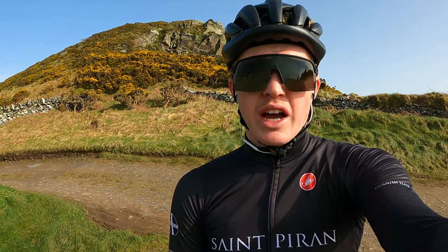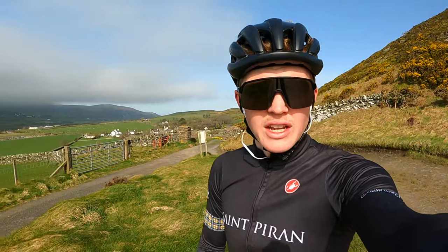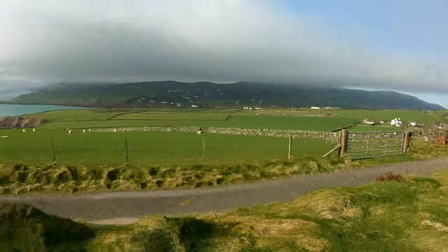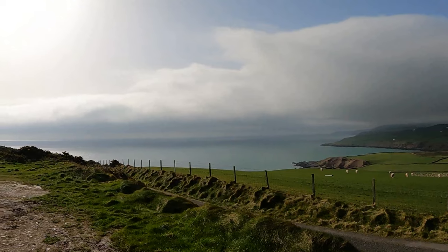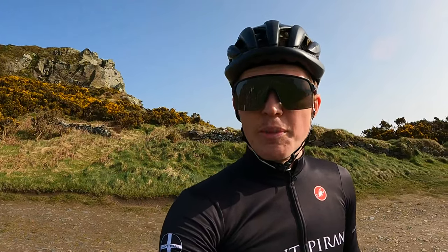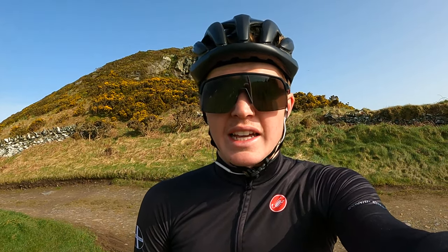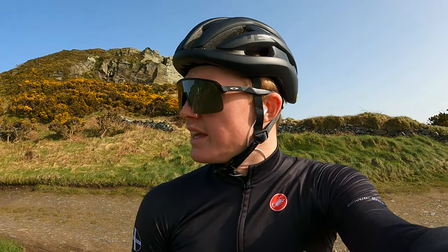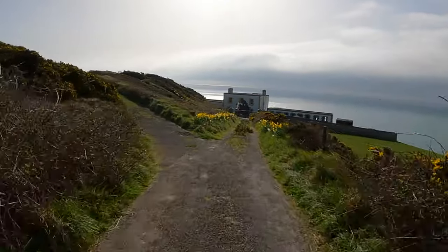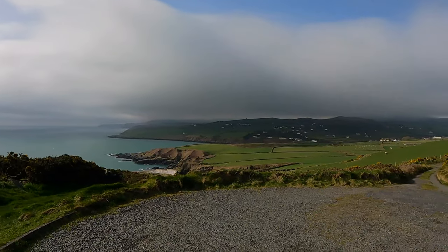The first place I've decided to take you guys this morning is up here at Maughold Head, for no other reason than the view — because the view from up here is absolutely stunning. It's also the most easterly point on the Isle of Man, so you can see all the way out to sea. You can usually see across to the UK on a clear day, and you get a beautiful view of the north of the island as well. It's a dead end road up here, so you barely ever get anyone coming up, and even some locals might have never been up here.